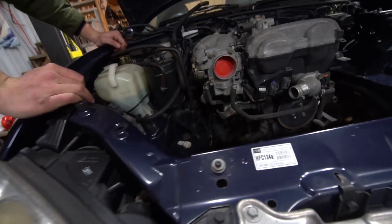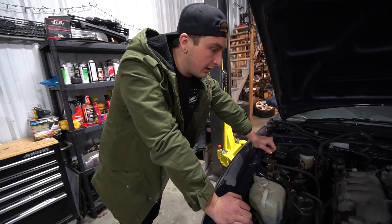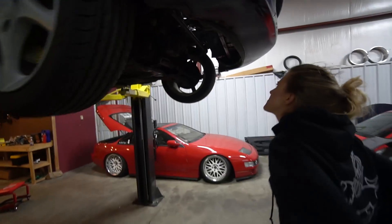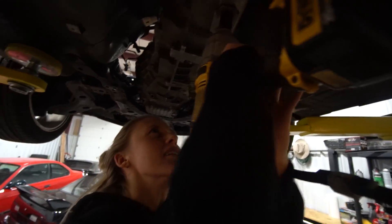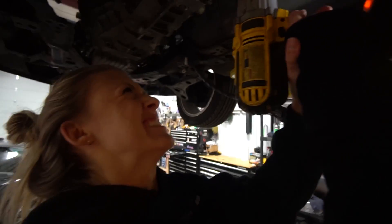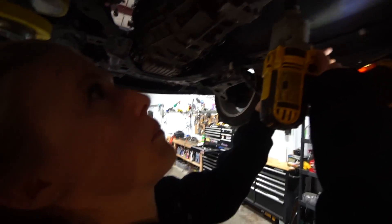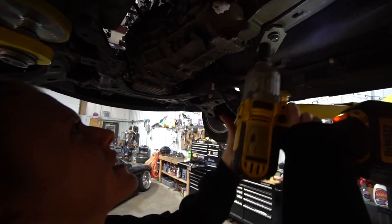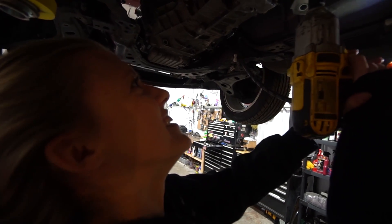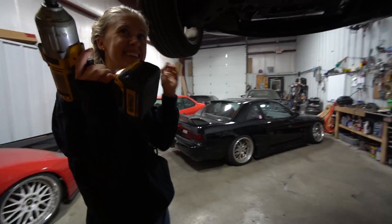Now what we're gonna do is go underneath, loosen the motor mounts — which probably aren't tight — and disconnect the trans brace and hook it up to the engine crane. We should be able to pull it right out. Oh my god, it's dropping — hold on to it! Oh, I'm scared. Oh my god, I don't like that. We're good. You did great. So that's everything that was holding it in — now it's time for the engine hoist.